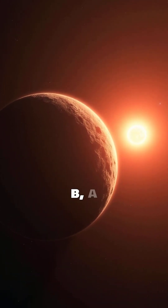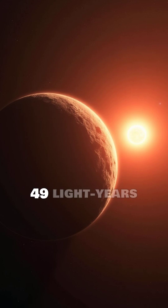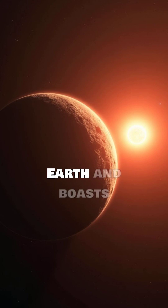Meet LHS 1140 b, a super-Earth exoplanet orbiting a red dwarf star about 49 light-years away. This fascinating world is roughly 1.7 times the size of Earth and boasts a mass about 6.6 times greater.